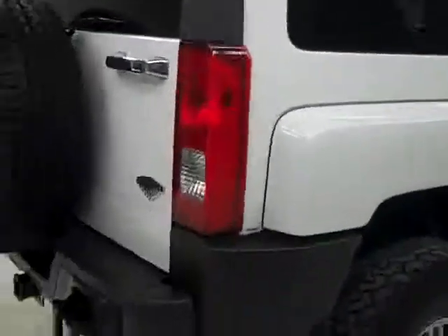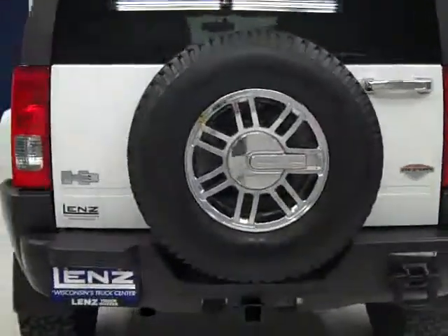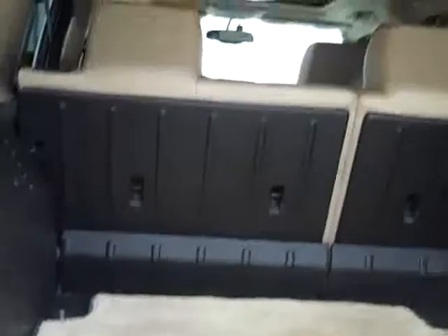Underbody looks really good — a little bit of surface erosion, but no worse than usual. Around back here, the bumper and rear hatch look very good. This opens up, and here's your rear cargo area. Quite a lot of space, and those seats fold down in case you need even more space.